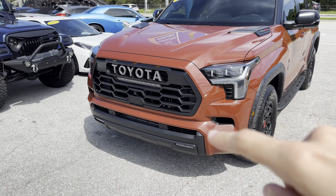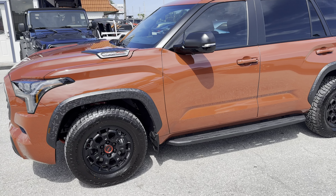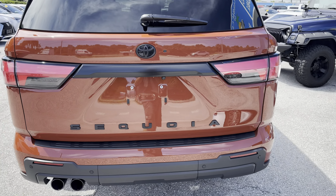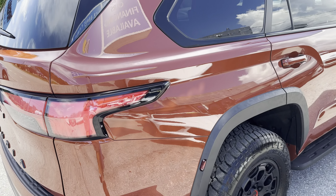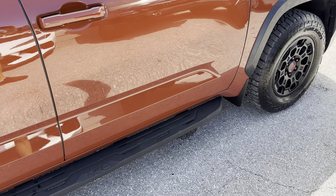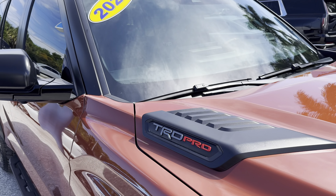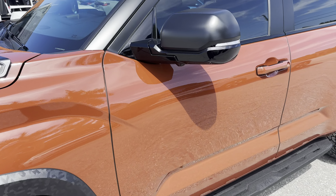Got the TRD light bar up front there as well. Big BBS forged wheels. Not much to speak on as far as exterior blemishes — basically a new Sequoia here. Got the running boards and side steps, always nice to have. TRD Pro adornments there on the hood. Looks like the windshield may have one or two slight rock chips, but other than that, virtually a blemish-free exterior.